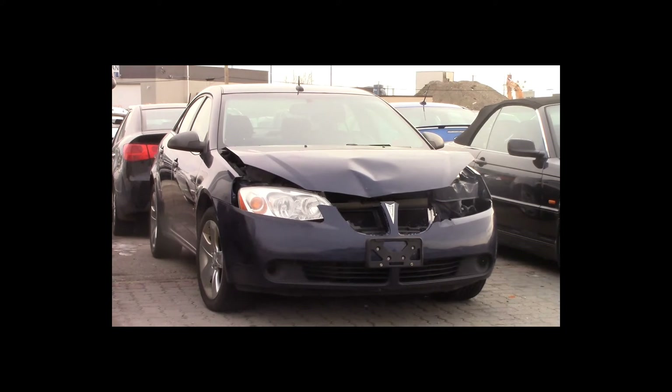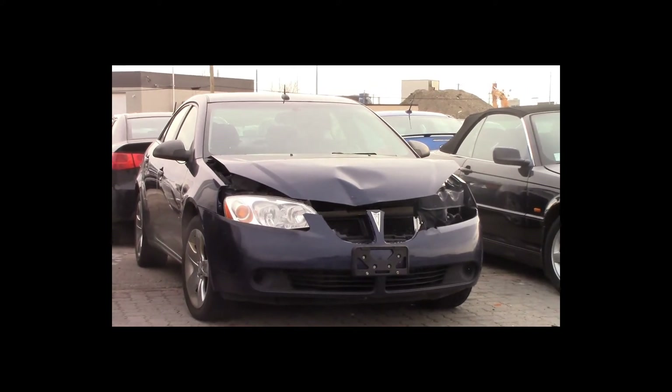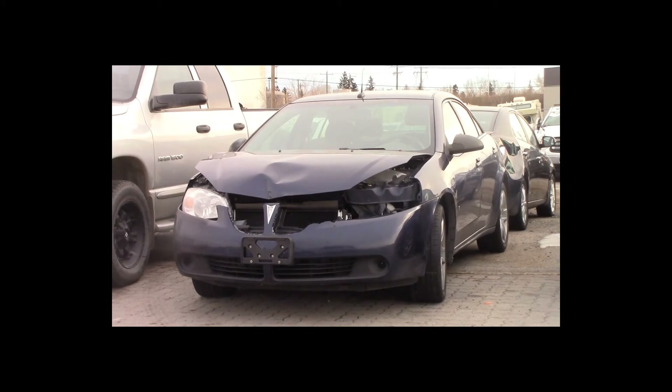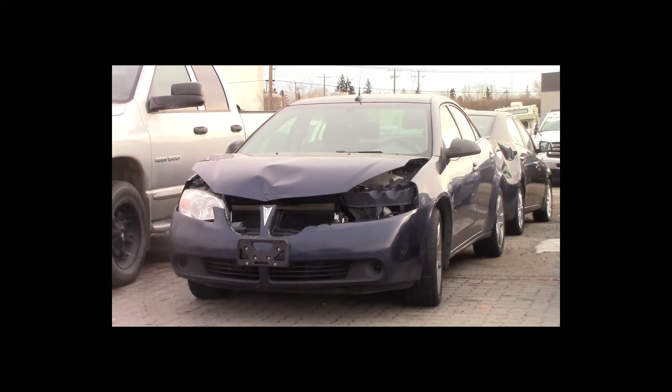Lot number 132 is a 2008 Pontiac G6. This vehicle is a V6 with an automatic overdrive. It is loaded, 170K.